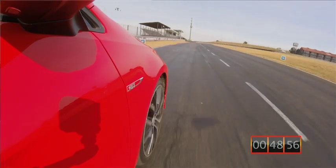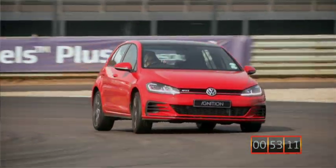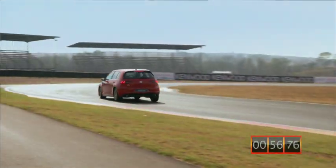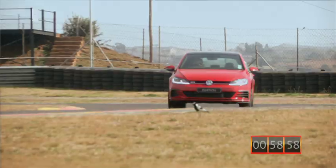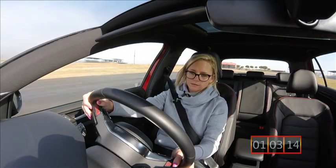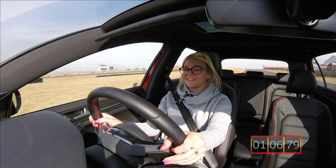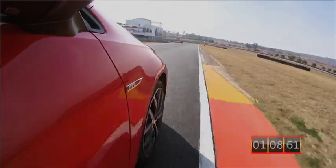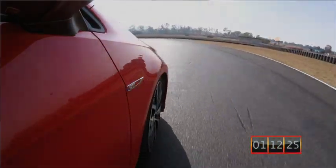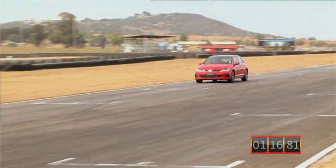The brakes work really well, and it's the perfect performance car. It handles really well and sits really nicely to the ground. Overall, I'm really impressed with this car around the track.